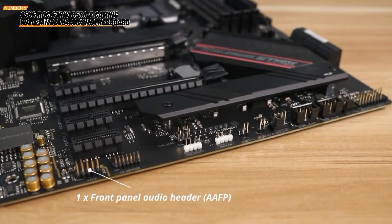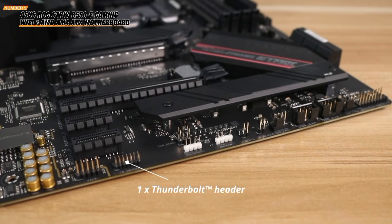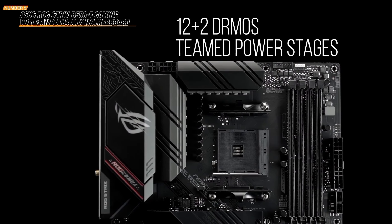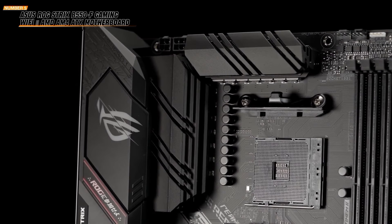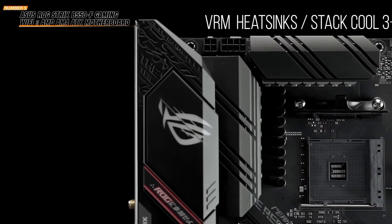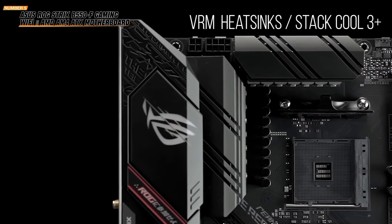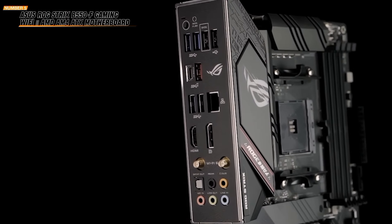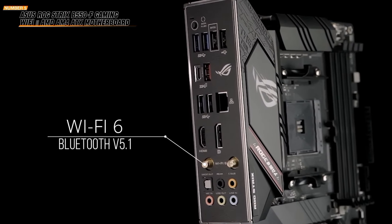This motherboard supports AMD Ryzen 3000 and 5000 series, plus 5000 and 4000 G series desktop processors. It's ready for your powerful CPU setup and ensures compatibility with the latest technology. With PCIe 4.0, dual M.2 slots, USB 3.2 Gen 2 Type-C, HDMI 2.1, and DisplayPort 1.2 output, this motherboard offers top-tier connectivity options. Enjoy seamless gaming and multitasking.